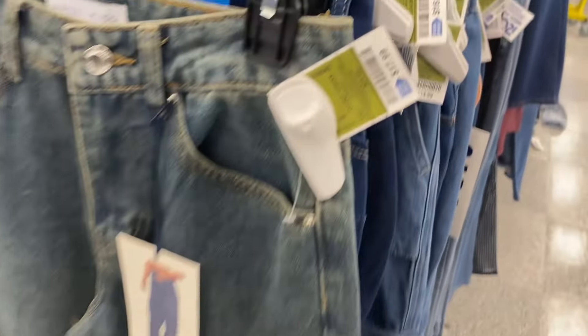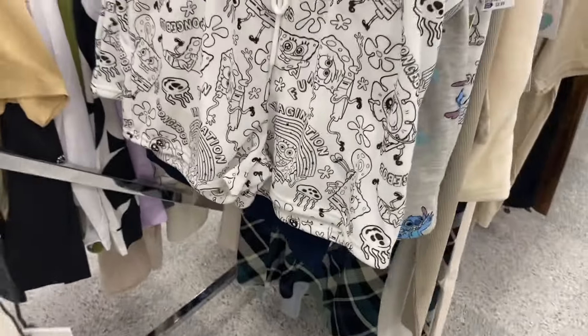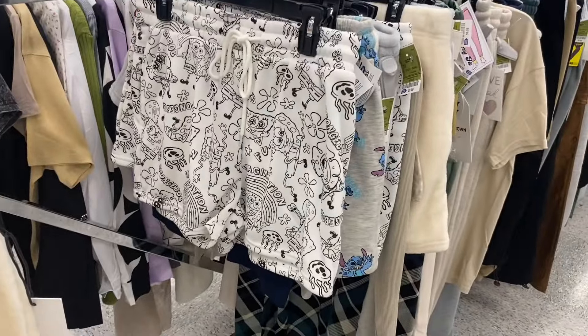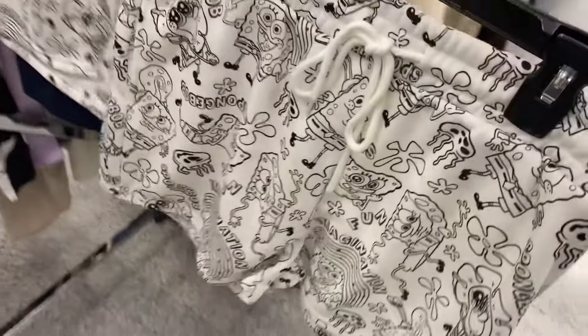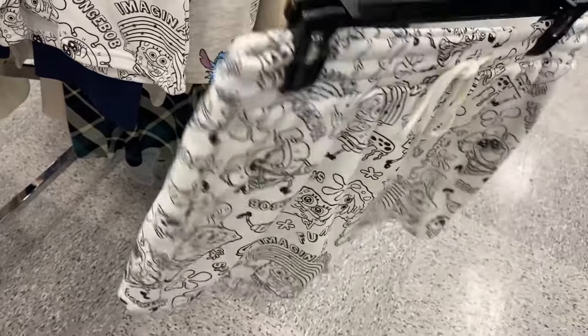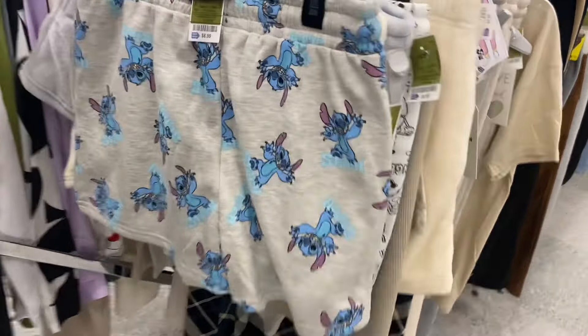These are some cute jeans — they have hearts on them, frayed around the heart, $17.99. This other one reminds me of something popular in high school — it's got a little detail on the side. They have some cute shorts over here — these Mickey ones are super soft! And look at these SpongeBob shorts — how much are these? $8.99, not bad at all.